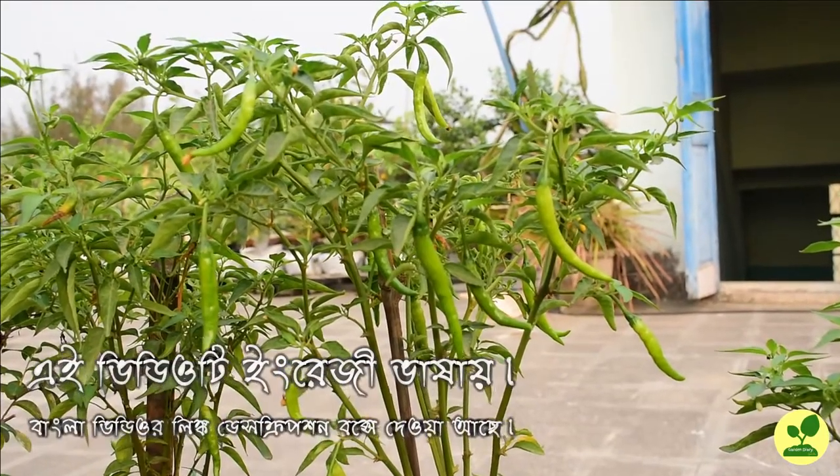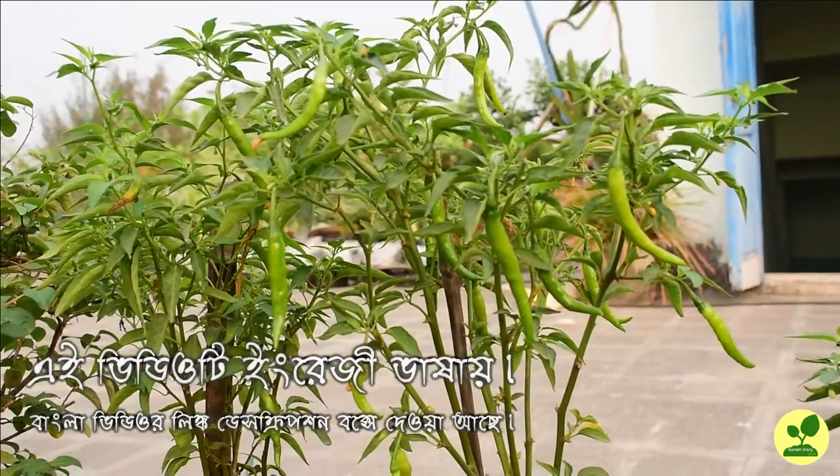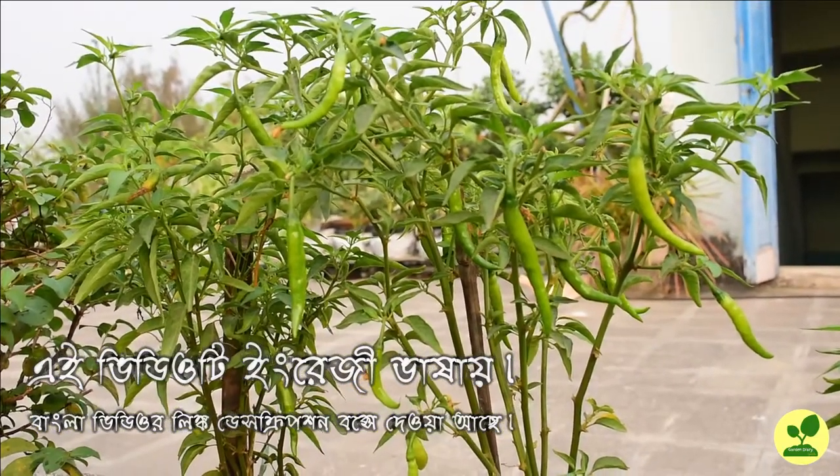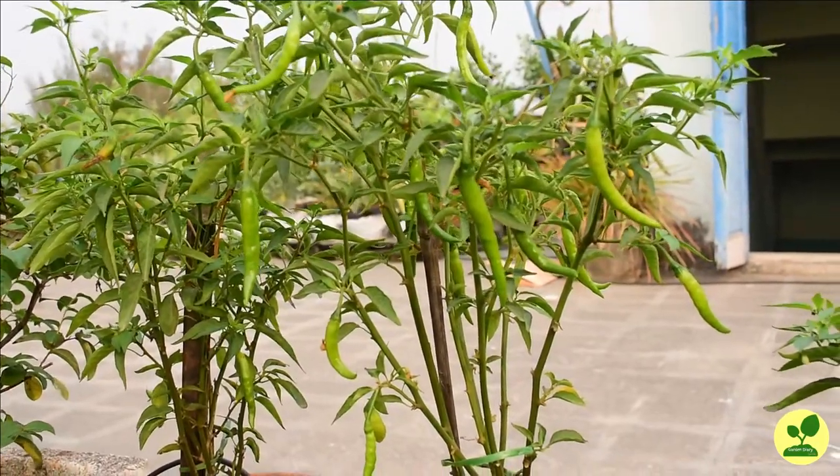Hello friends, I am Spotsho. Today I am going to introduce my three chili plants to you. See how happy they are, full of flowers and fruits.